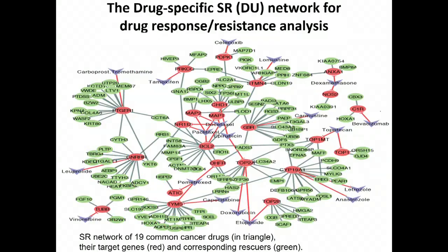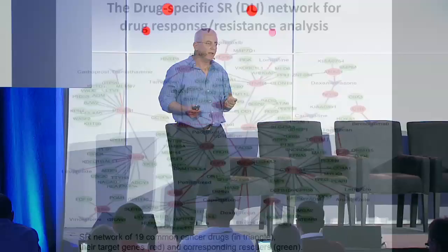Furthermore, if you read Nature or Science every month or so, you'll find publications that identify resistant signatures in specific cancers for specific drugs, using differential gene expression and knockout experiments — but that takes a whole clinical study and a lot of money. We took four or five recent such publications in Nature and showed that just by analyzing existing data, we can find these signatures without spending a dollar of taxpayer money. We identified the whole drug-specific synthetic rescue network.